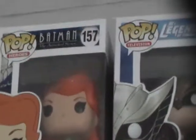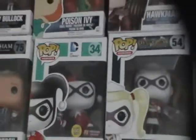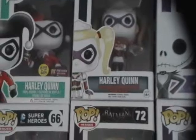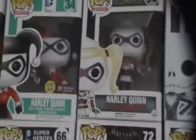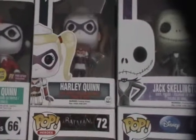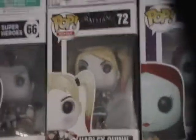We have Poison Ivy and Hawkman. We have the Harley Quinn Glow in the Dark — the PX exclusive — and I think that's the Arkham Asylum one. Then there's the other Harley Quinn, the roller derby one, right there.